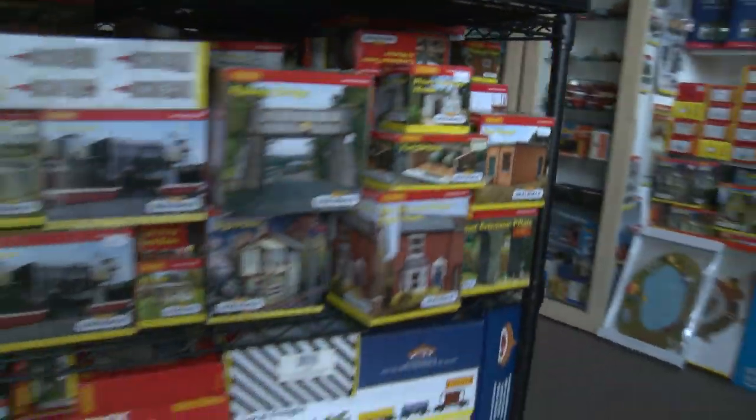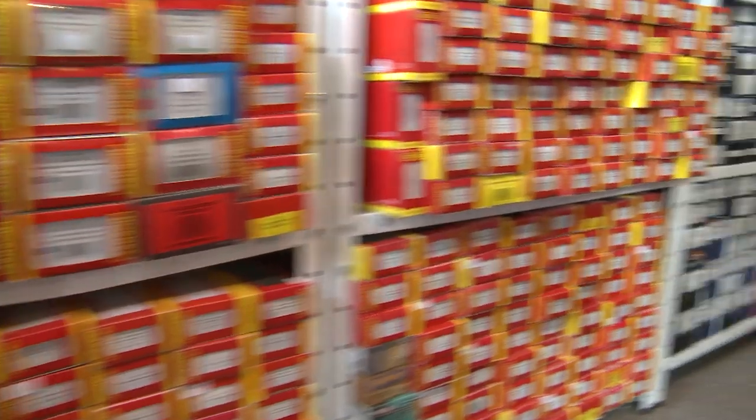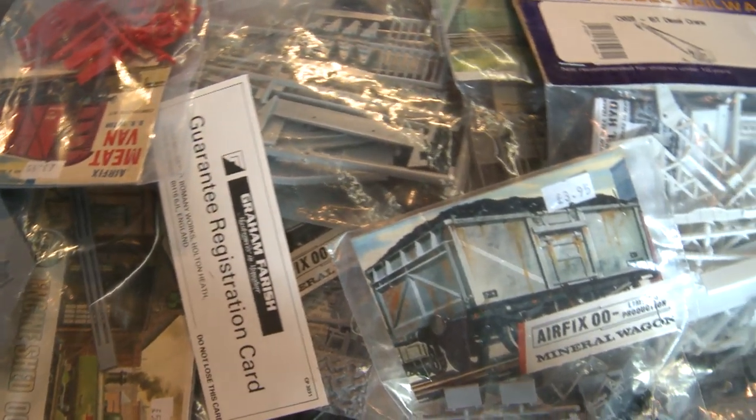It should be noted that you don't really go to S&J Models if you're after a particular colour of scatter grass for a hill you're modelling, or if you want some 1:76 scale GWR lamp posts for a country station. That's not what S&J Models specialise in. In fact, scenery and accessories are pretty thin on the ground.